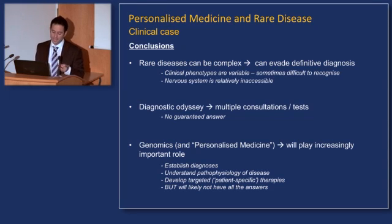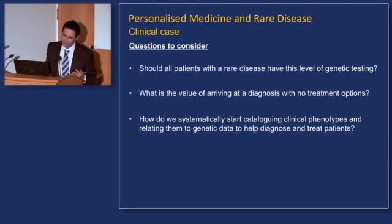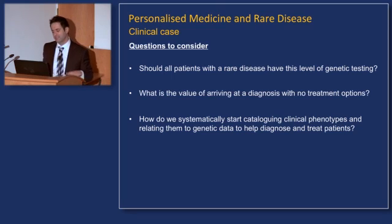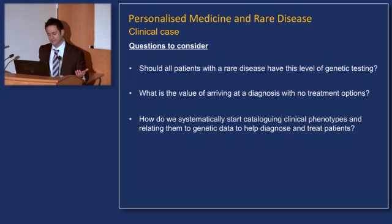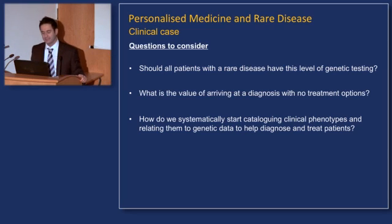But it's going to be complicated, and at least at the very beginning, we're not going to have all of our answers. So with that illustrative case, I'll leave you with some questions to consider: Should all patients with a rare disease have this level of genetic testing? What is the value of arriving at a diagnosis where there are no treatment options? And how do we systematically start cataloging very diverse clinical phenotypes and relating them to genetic data to help diagnose and treat patients?